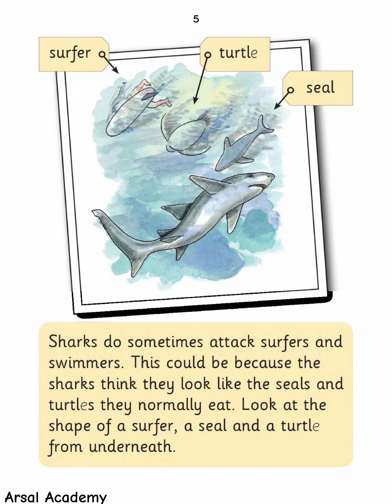Sharks do sometimes attack surfers and swimmers. This could be because the sharks think they look like the seals and turtles they normally eat. Look at the shape of a surfer, a seal, and a turtle from underneath.